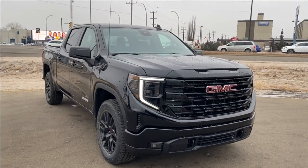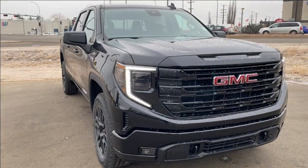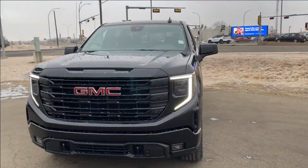Thanks so much for joining me as we took a look at a new 2024 GMC Sierra 1500 Elevation. If you liked the video make sure you leave a like, subscribe to the channel so you can get more videos just like this one, and we hope to see you in the near future.